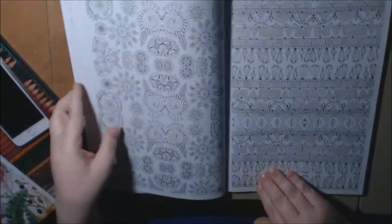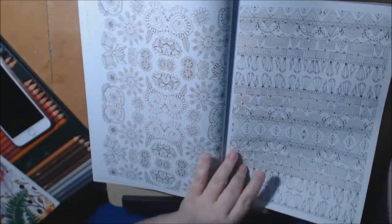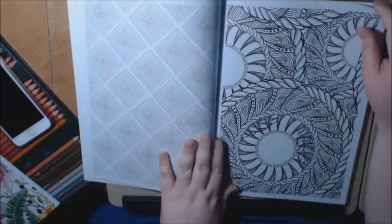I have one resident that would love this one. She's really into these challenging coloring books, so I know exactly who to give this one to.